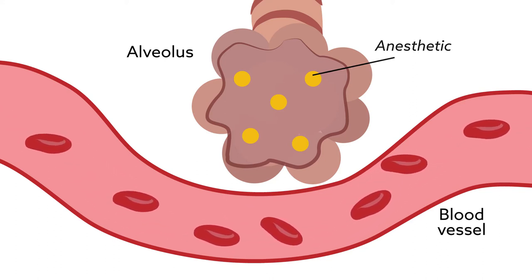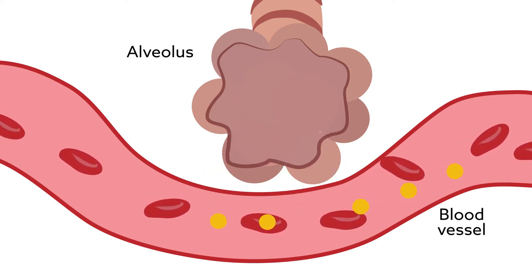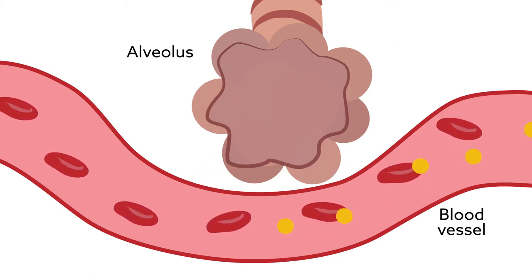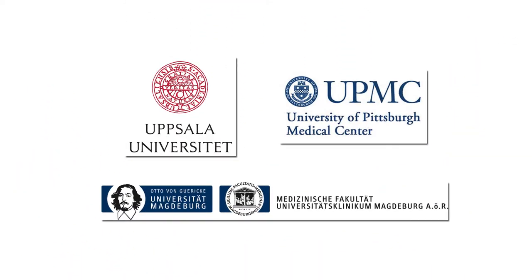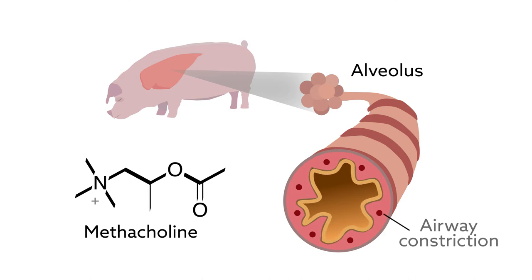Now, a study has investigated whether anesthetic solubility — how easily the drug dissolves in blood — is important. In the study, an international group of anesthesiologists evaluated two inhalational anesthetics in pigs, using a drug called methacholine to constrict the airways and mimic the airway disease of an asthmatic or someone with COPD.